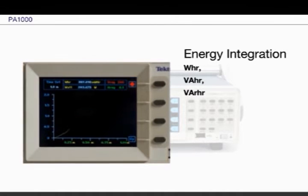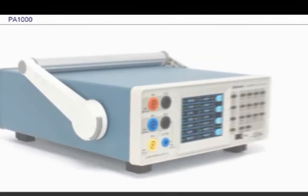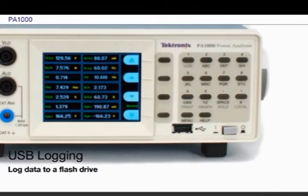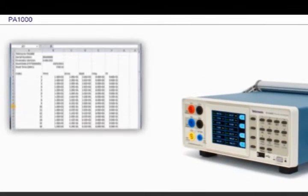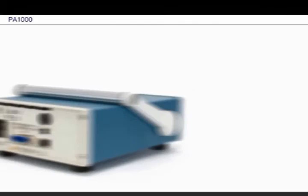Energy vs. time plots can be displayed on the PA-1000's graphics display screen. You can log measurements in real-time to your USB flash drive through the front-panel USB port. The CSV data format is easy to import into Microsoft Excel or other analysis software.